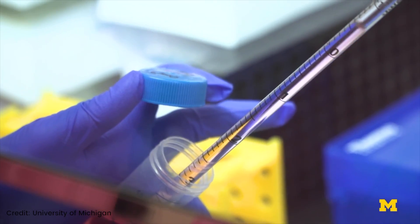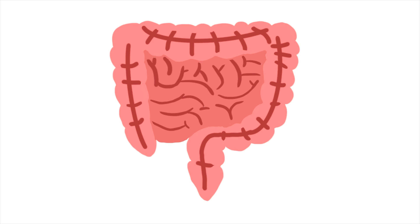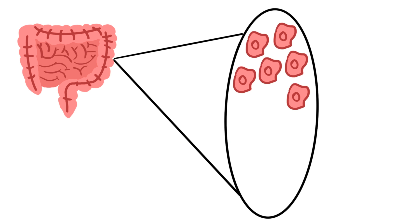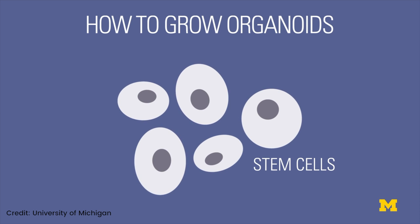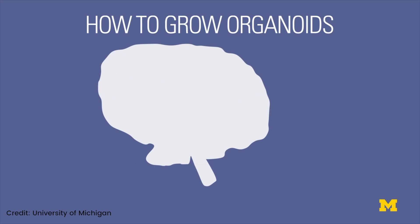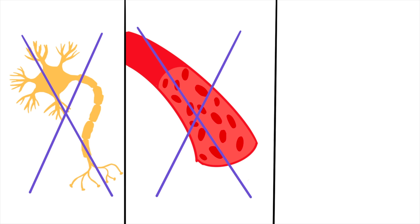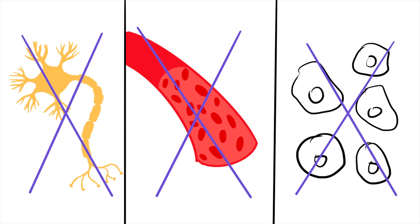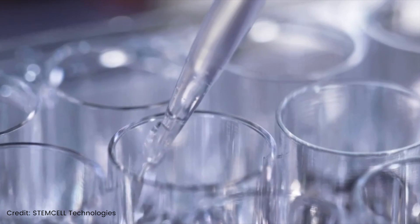How are organoids made exactly? The starting point can be either pluripotent or adult stem cells. For example, in your gut you have stem cells which divide every few days, responsible for replenishing your gut's rapid turnover. Scientists found that they could isolate these adult stem cells, and under the right conditions grow a mini version of a gut in the lab — this is an organoid. But these organoids won't have nerves, blood vessels, or immune cells unless they're added separately. Scientists are currently working on making organoid models that more closely represent our multicellular organs.